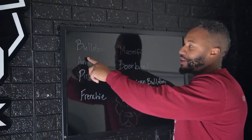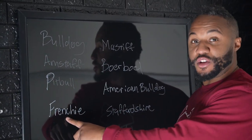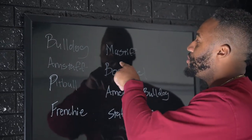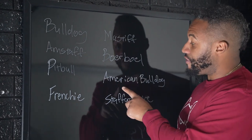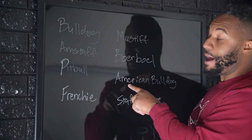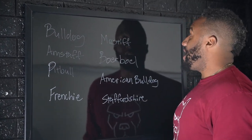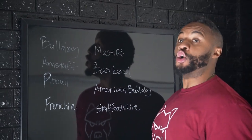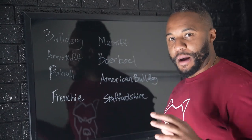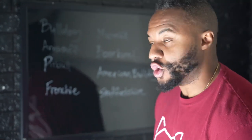We've got the Bulldog, the Amstaff, the Pit Bull. There's been said there's a Frenchie, just because people wanted to shrink-wrap a bully and make it a micro. You've got Mastiff, Boerboel, American Bulldog, Staffordshire Bulldog, and potentially the Alapaha Bulldog. From my understanding, there's been a Catahoula added because of the merle. You've got Dogue de Bordeaux potentially in the dog. I'm going to show you in the book why the American Bully can get so confusing.